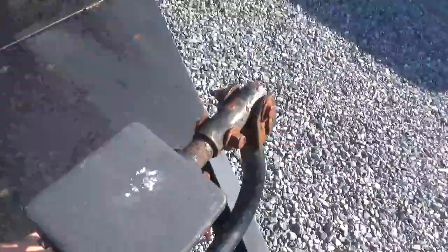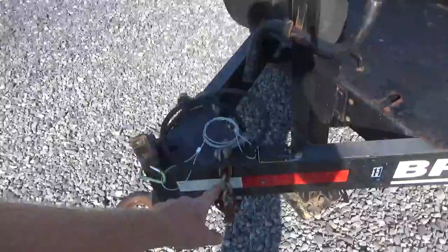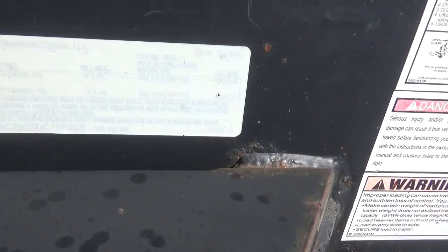There's the springs, chain box — lockable lid — pedal ring, seven-way. We did put a brand new breakaway on. 14K. And there is your model — it's an EH824-14.